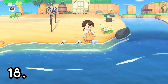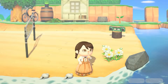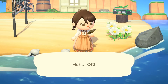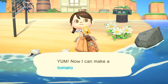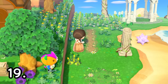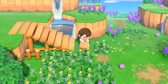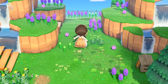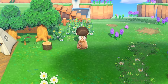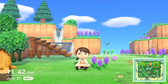Number eighteen is to check for DIY bottles on the beaches. Every single day, there will be a new DIY recipe in a bottle on your beach from somebody far out there who wants to share their recipe, and you are the lucky one that has received it — so you can gain a nice little DIY from that as well. Number nineteen, something that we all may struggle with, is collecting all of the weeds. Clearing weeds is something I basically do daily, and it is very good for the maintenance of your island.